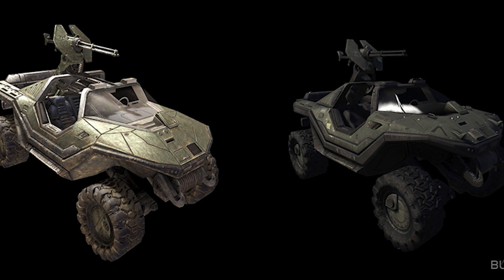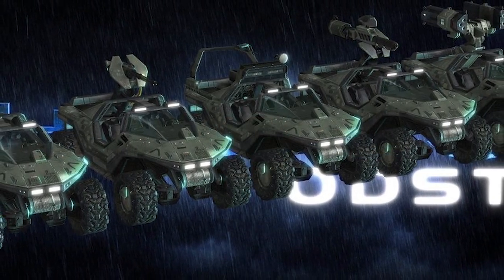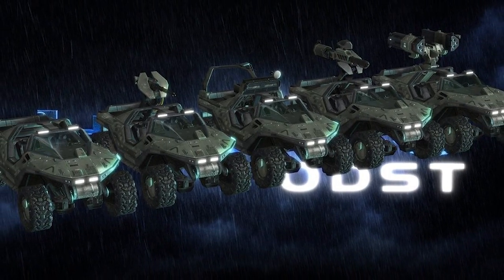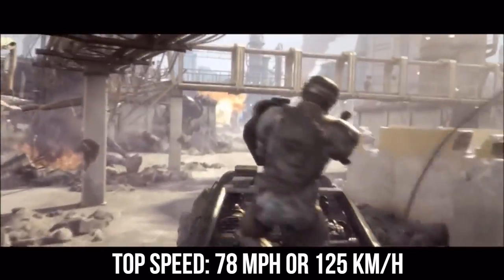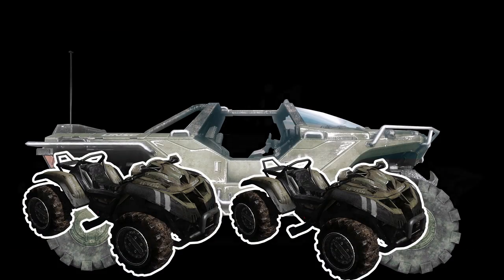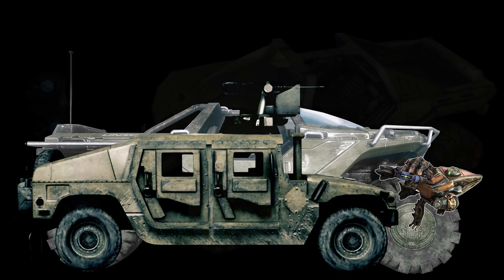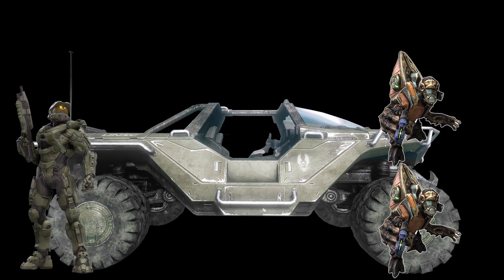Let's look at some of its stats. The standard Warthog has a length of 6 meters or 20 feet, a width of 3 meters or 9.8 feet, and a height of 3.2 meters or 10 feet, though that height changes depending on the weapon system attached. This gives the Warthog an imposing presence on the battlefield, especially considering how mobile it is for such a large vehicle, having a top speed of 78 mph or 125 kmph. Its length makes it more than twice the size of a UNSC Mongoose, and its height is a full 3 feet taller than Master Chief in his Mjolnir armor.